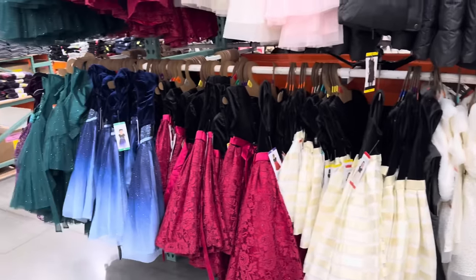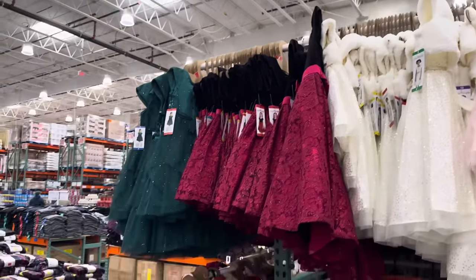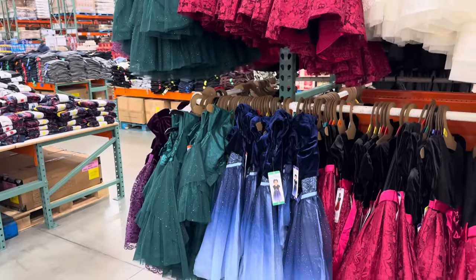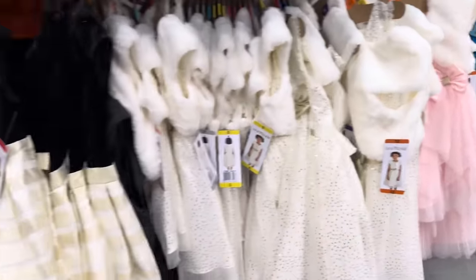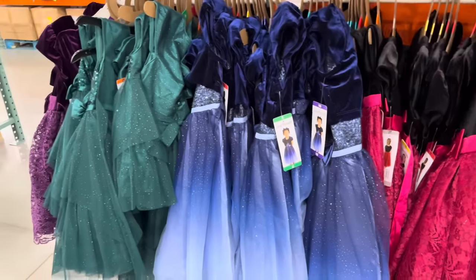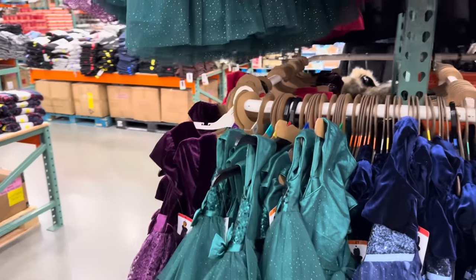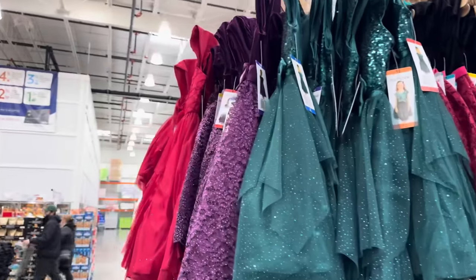The holiday dresses are here loud and proud — 2T up to size 12, $19.99. Pinks and creams, blacks and golds, cranberry and black, blue, greens, purple. These girls are going to be looking fine.